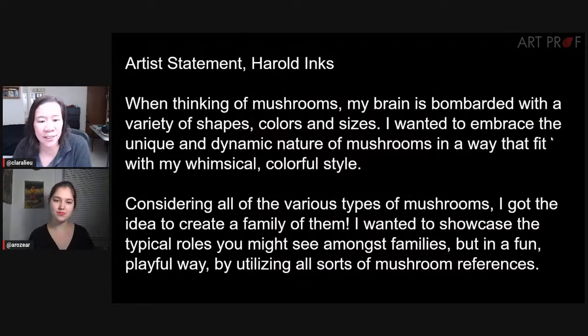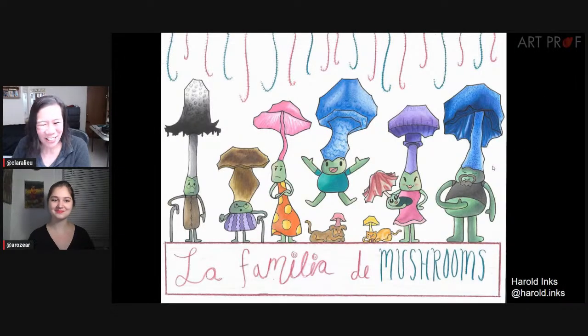The next artist is Harold Inks, whose brain was bombarded by a variety of shapes, colors, and sizes, and he got the idea to create a family of mushrooms. He wanted to showcase the typical roles you see amongst families, but in a fun, playful way. What do you think about La Familia de Mushrooms? I think it's great — a wonderful little character design experiment, and you can definitely sense each little character's personality. My favorite one is the pink one — I like how the stem kind of wiggles up to the top. Lots of people can resonate with the characters you portray here.